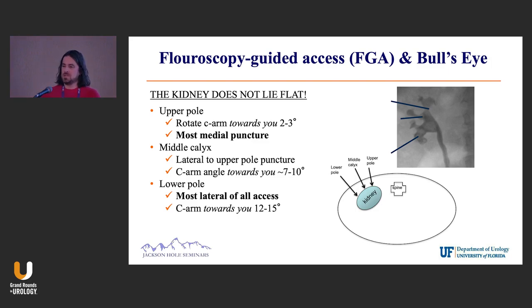Maybe a little much for this discussion, but in general I tell my residents: kidneys don't sit flat. There's never a kidney that just sits straight up. They're always a little angled and turned. So for upper pole access, you rotate the C-arm about two degrees toward you; mid-pole is about seven to ten degrees; and lower pole access is about 12 degrees — you really have to crank it laterally.